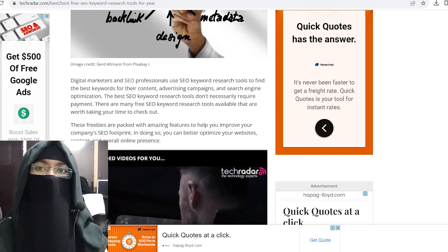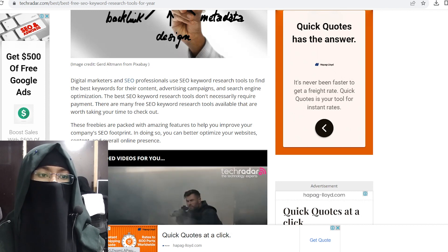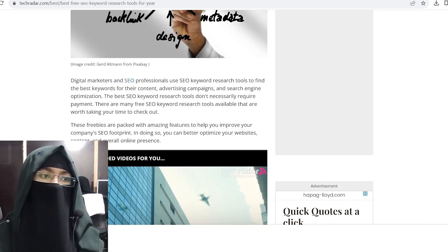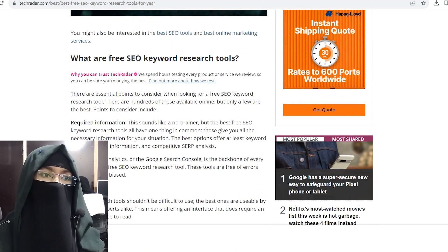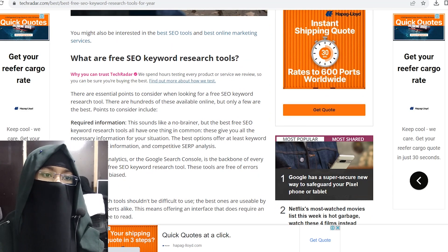In doing so, you can better optimize your website content and overall online presence. What are free SEO keyword research tools? There are essential points to consider when looking for free SEO keyword research tools. There are hundreds of these available online, but only a few stand out as the best.